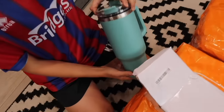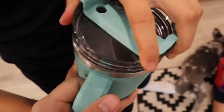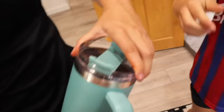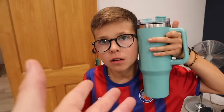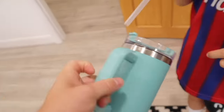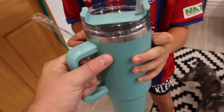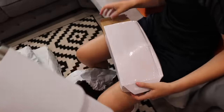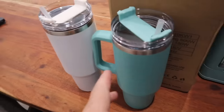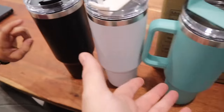Oh yes! Look at the size of these — they come with a straw. They're massive! I've seen these before for coffee. I'm not joking, the quality feels so solid. Put the straw in — that is a proper glass. And there's another one, so we've got three — one each. Iced coffee lovers out there would love these.